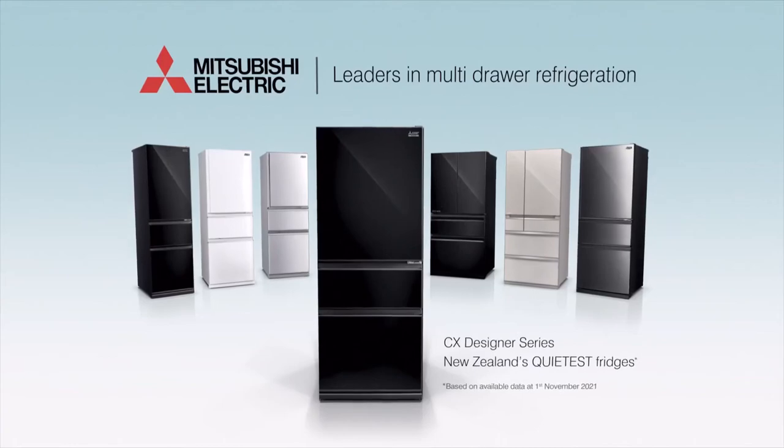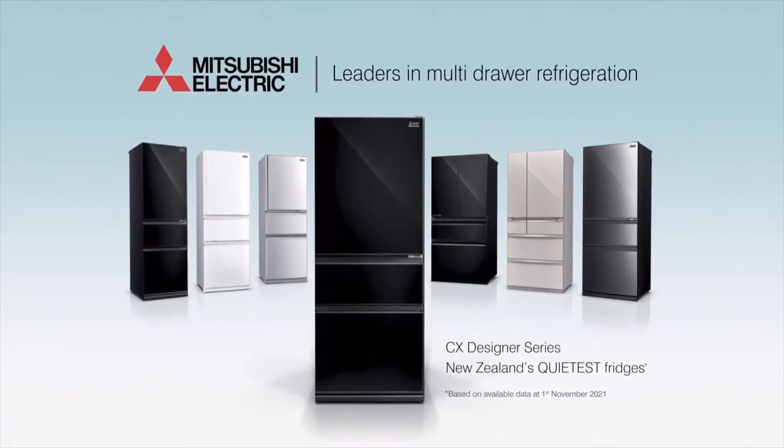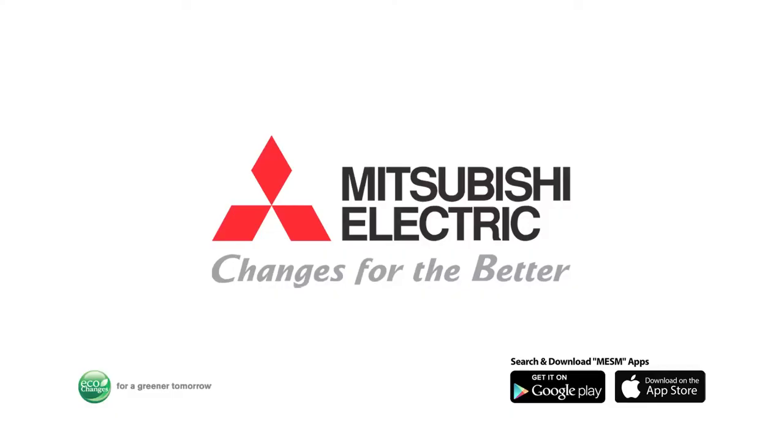Great meals start with the freshest ingredients, so insist on the multi-draw leader. Changes for the better. Mitsubishi Electric.